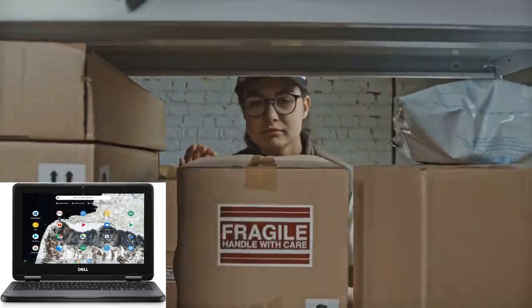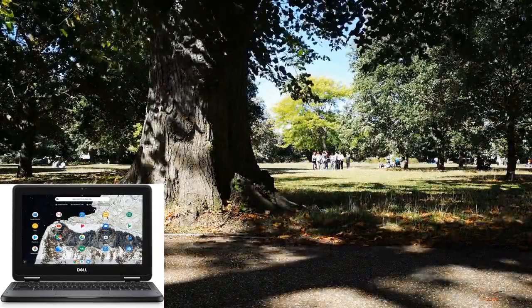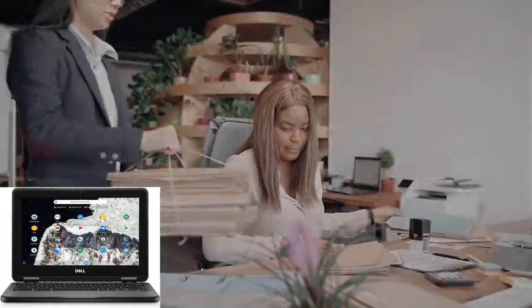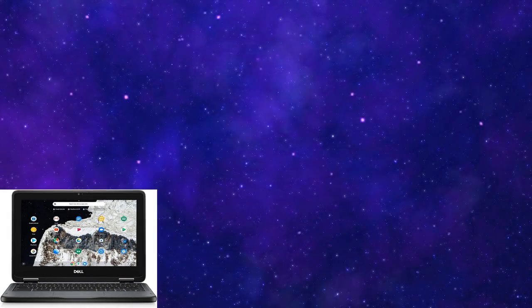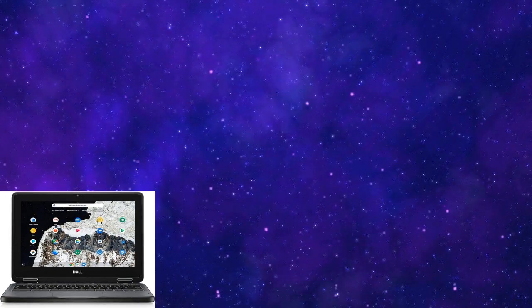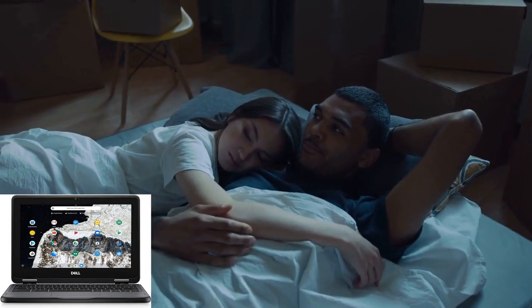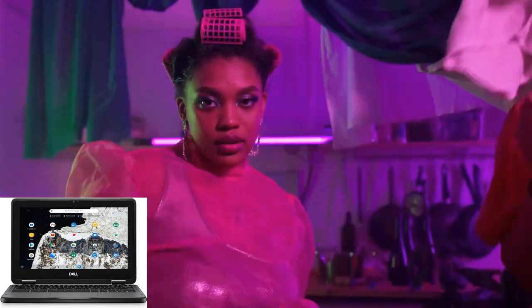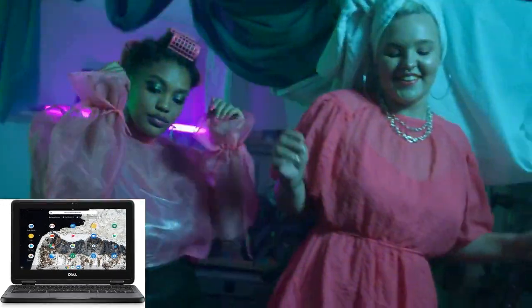Storage won't be an issue either, thanks to the ample 32GB of flash memory included in this renewed Chromebook. Whether you're storing documents, photos, or apps, you'll have plenty of space to keep your digital life organized and accessible wherever you go. And if you need additional storage, the USB Type-C connectivity allows for easy expansion with external drives or accessories.